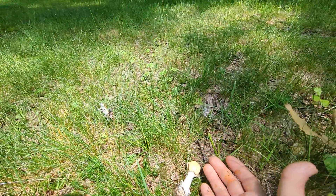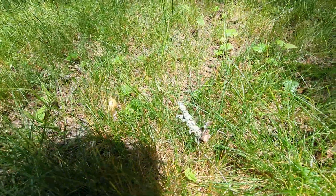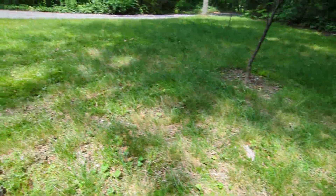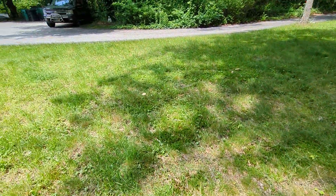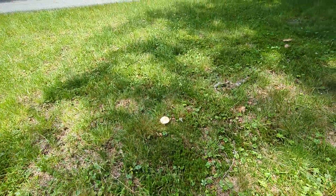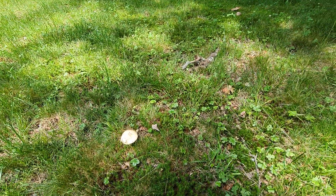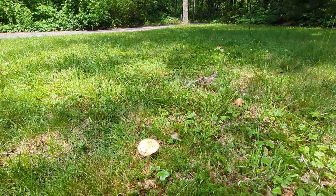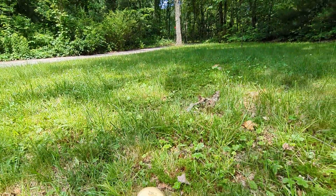Going back to the small size, we have a few others here in the grass. Let's go to this larger one. In age, characteristics change, and it's good to compile what we see when they're young, what we see when they're old, and also in advanced stages of maturity — that also holds clues with many Amanita.